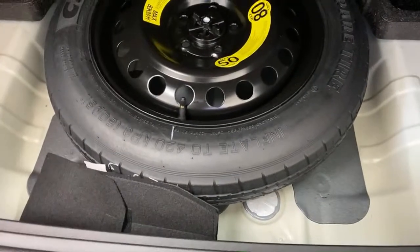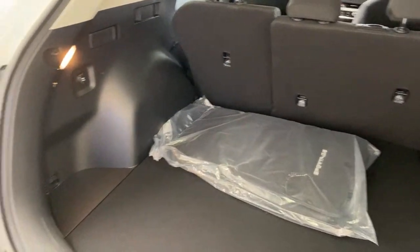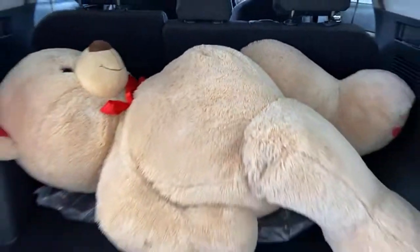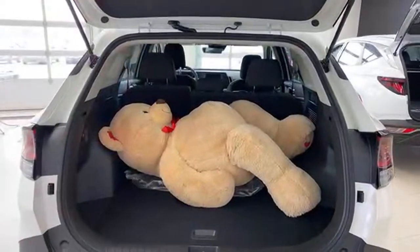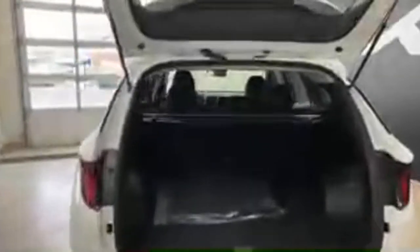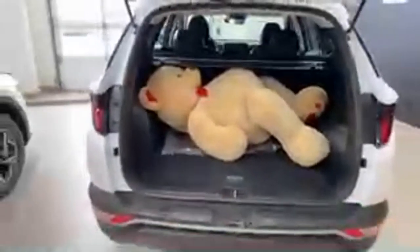Over in the Sportage trunk, there's another spare tire underneath there. You can lower the floor about an inch or so. You've got handles to pull down the seats, the cargo cover mount is here, and a 12-volt port as well. Let's throw the teddy bear in and check out practical space. If you want one over the other for trunk space, it's really going to be a toss-up. Practically speaking, these trunks are identical.